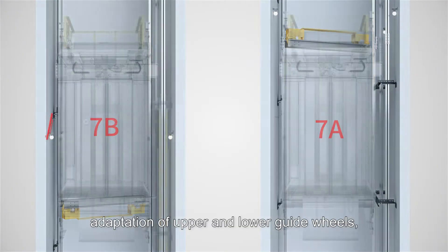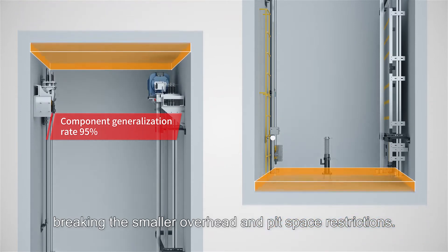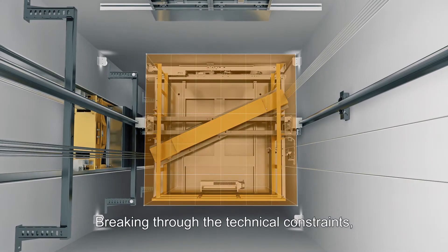Adaptation of upper and lower guide wheels, breaking the smaller overhead and pit space restrictions, and breaking through the technical constraints.